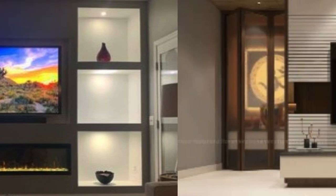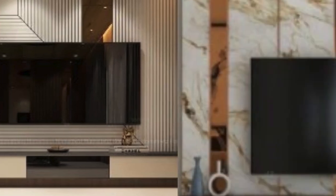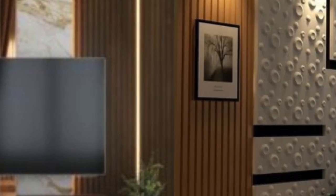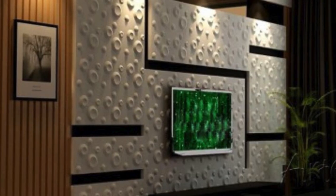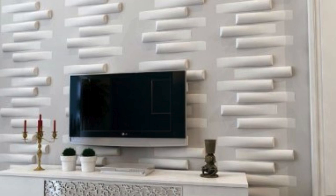In recent years, the integration of technology has taken TV wall units to the next level. Some units come equipped with built-in sound systems, providing an immersive audio experience without the need for additional speakers cluttering the room. Others feature LED lighting elements, allowing homeowners to customize the ambience of their living spaces. These technological enhancements not only elevate the functionality of TV wall units, but also contribute to a more enjoyable and modern home entertainment experience.